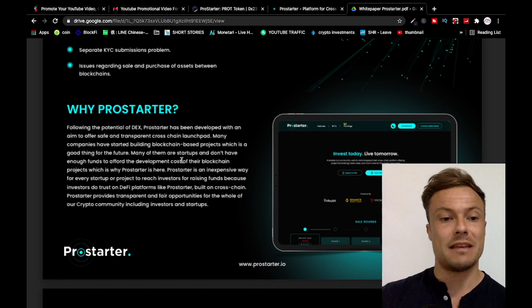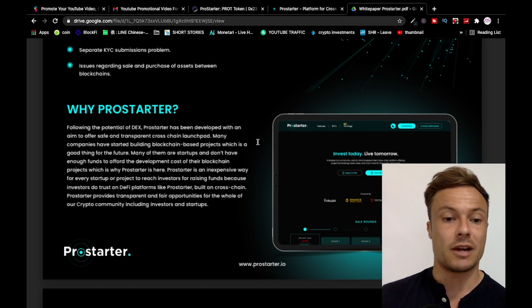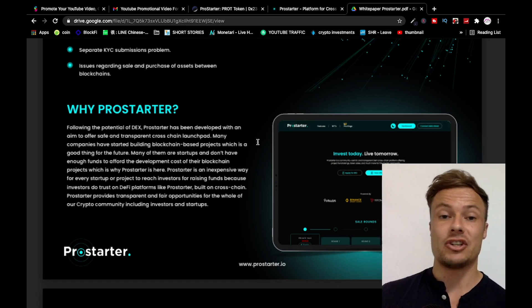Following the potential of DEXs, Pro Starter has been developed with the aim to offer a safe and transparent cross-chain launchpad. Many companies have started building blockchain-based projects, which is a good thing for the future. Many of them are startups and don't have enough funds to afford development costs, which is why Pro Starter is here — an inexpensive way for every startup to reach investors for fundraising.